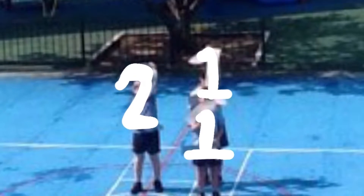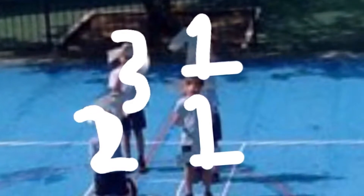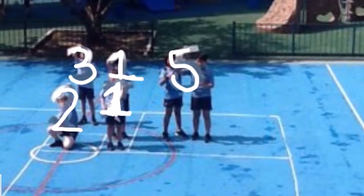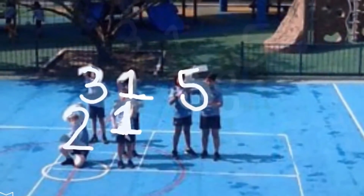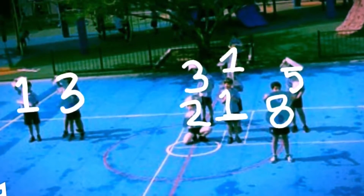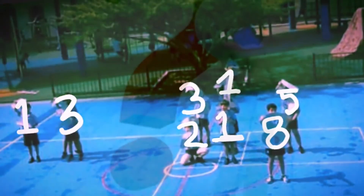We taped our school's netball court into the Fibonacci spiral and each person represents each Fibonacci number. What? I don't get it. That's fine. We'll explain it one more time.